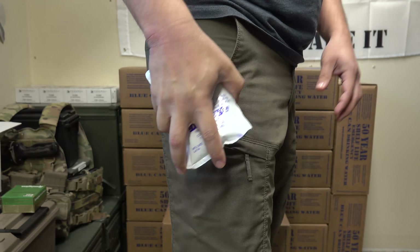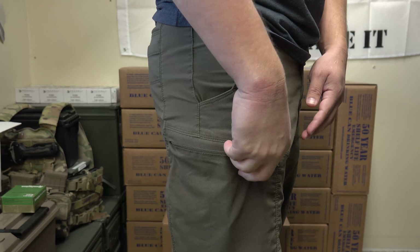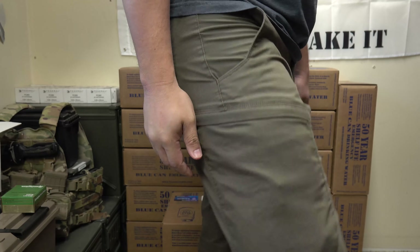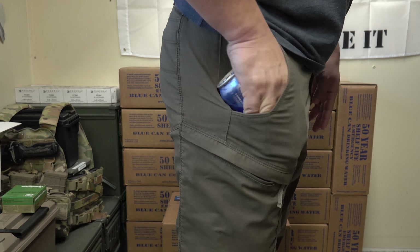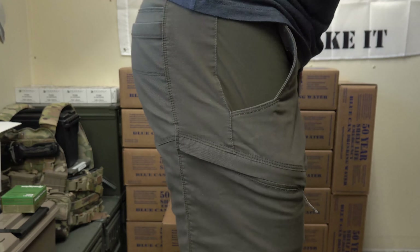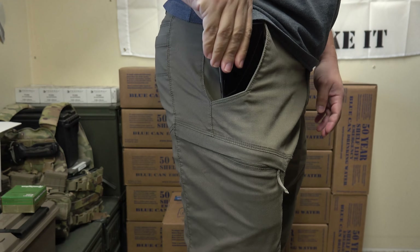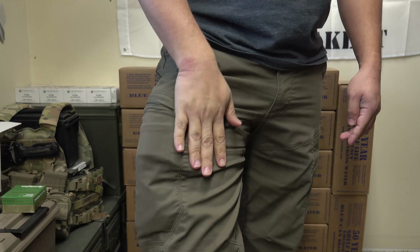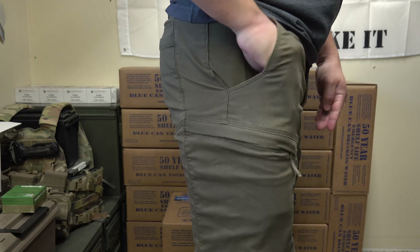In the exterior pocket with the SOS pack, you get a very slim look — you can almost not even feel it's in your pocket. Putting the Blue Can back in alongside the cell phone, it really doesn't work well at all. Even with these deeper 5.11 pockets, you can tell it's not the most comfortable or efficient way to store the Blue Can water on person.